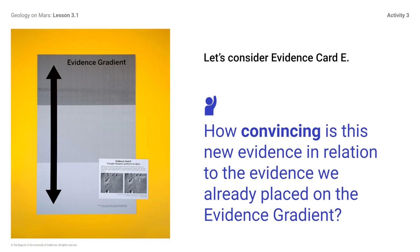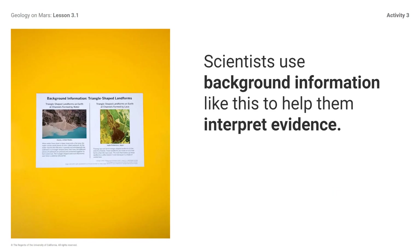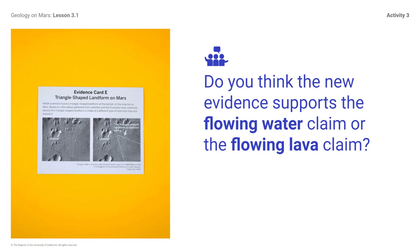Let's consider evidence card E. How convincing is the new evidence in relation to the evidence we already placed on the evidence gradient? Scientists use background information like this to help them interpret evidence. Placing the information about how triangle-shaped landforms are formed on Earth near the evidence on the evidence gradient helps remind us how to interpret this important evidence. Do you think the new evidence supports the flowing water claim or the flowing lava claim? It is okay if you are unsure — you don't need to be confident in your answer since you don't have all the information yet. Evidence card E could support either claim. You will have more time to think about which claim each piece of evidence supports in the next section.